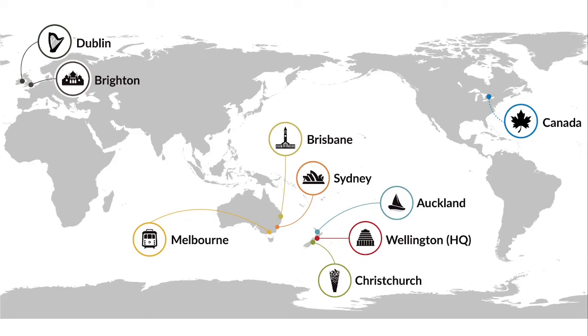We do have offices in a number of locations now around the world. The first one was founded in Wellington in 1997, and we branched out to also Auckland and Christchurch here in the country, as well as Sydney, Melbourne, Brisbane in Australia, Brighton and Dublin in Europe, and our very latest office is now in Canada.